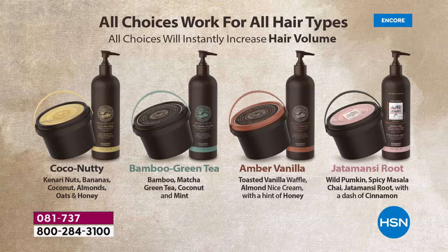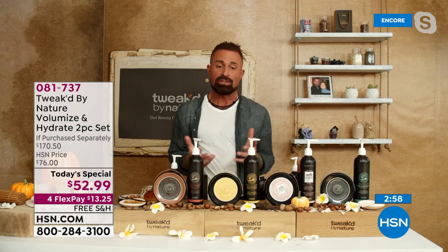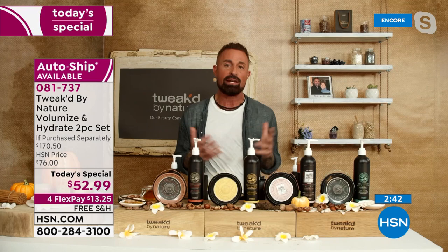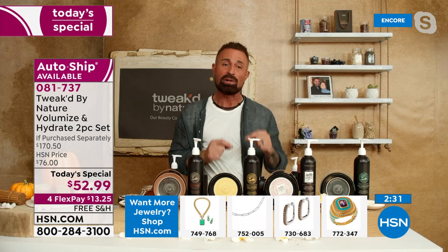All hair types — Cocoa Nutty is an HSN exclusive, the Bamboo Green Tea, the Amber Vanilla, and the incredible world launch today, five years in the making — the Jadamansi root. Dennis explains: in 17 years I've only had five rare treasures in my entire career. For something to become a rare treasure it really needs to be rare, but it also has to be really special with a lot of tradition tied into it. That root has been used for centuries, and for the villages to allow me to bring it to you, done by hand from the source.